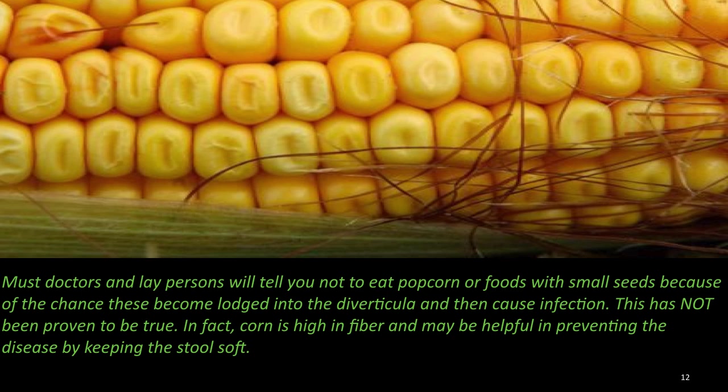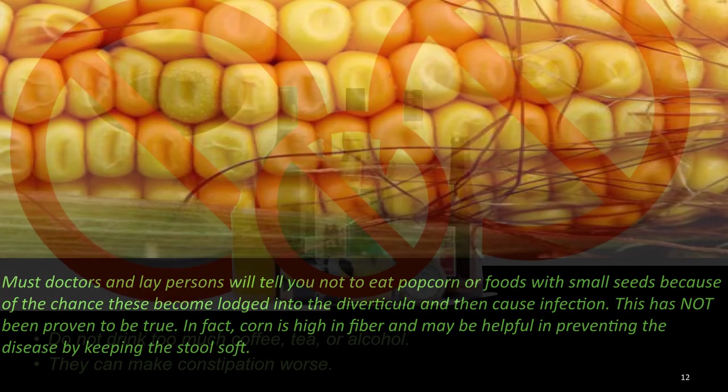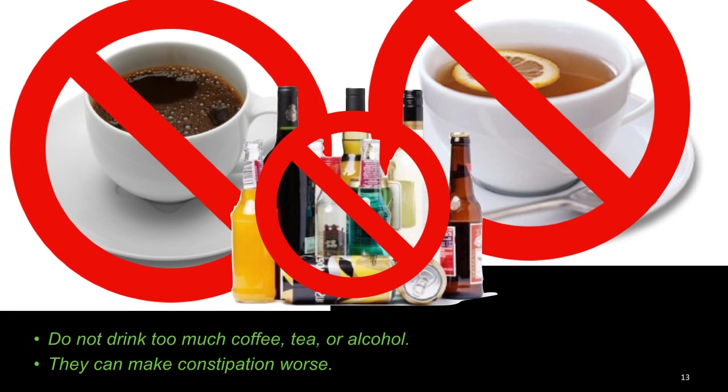This has not been proven to be true. In fact, corn is high in fiber and may be helpful in preventing the disease by keeping the stool soft. Do not drink too much coffee, tea, or alcohol — they can make constipation worse.